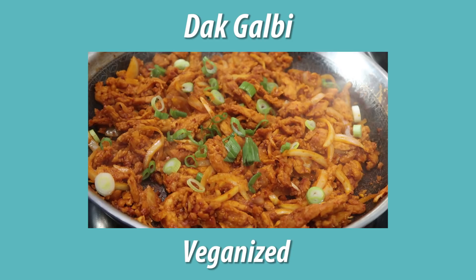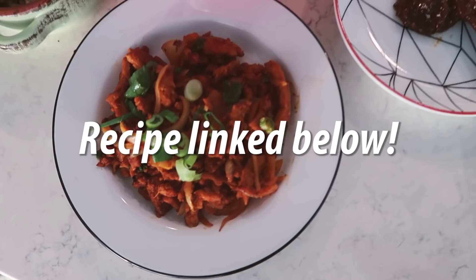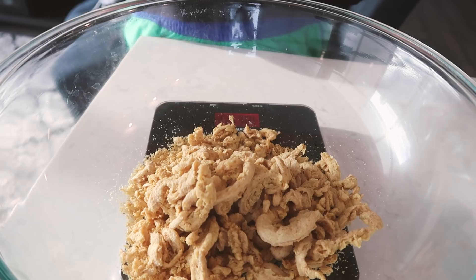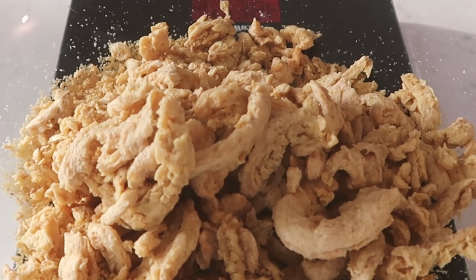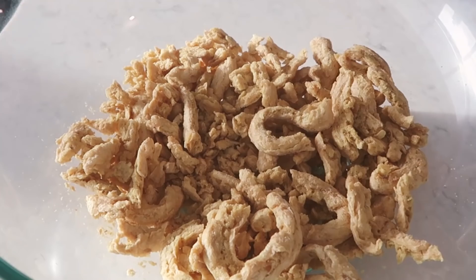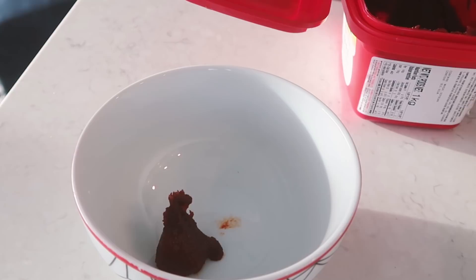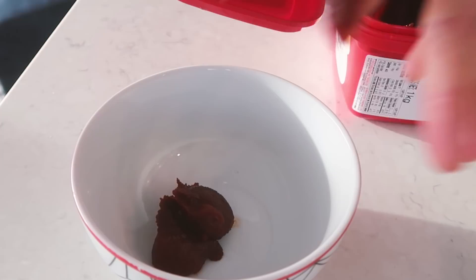It is dinner time! Jenn makes what is called dakgalbi — a spicy Korean stir-fried chicken dish — and she makes lettuce wraps with it. Instead of chicken, we are using my new favorite thing ever: soy curls. Soy curls are basically dehydrated soy meat. All you have to do is add water to rehydrate them, then flavor and cook however you want. They have never disappointed me.